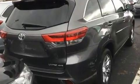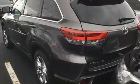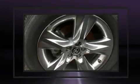Top features include remote keyless entry, front and rear reading lights, heated and ventilated seats, front fog lights, power moonroof, power door mirrors and heated door mirrors, and power front seats.